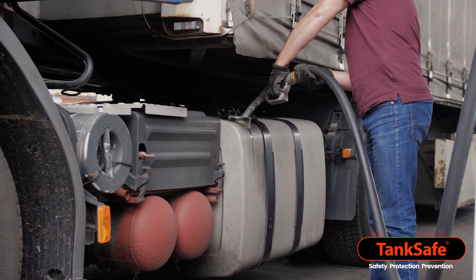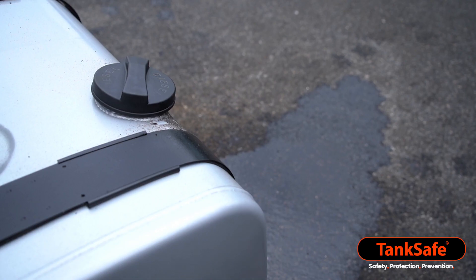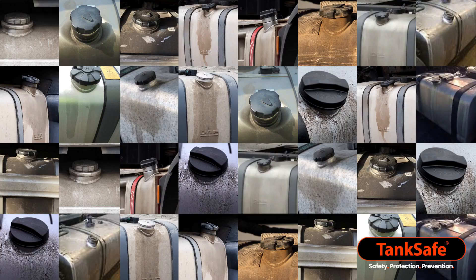It all starts with this — something visible yet almost invisible. Diesel spills from your fleet's fuel tanks. Take a look at your fleet's fuel tanks and see if this applies to your fleet.